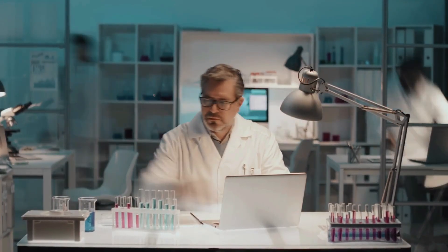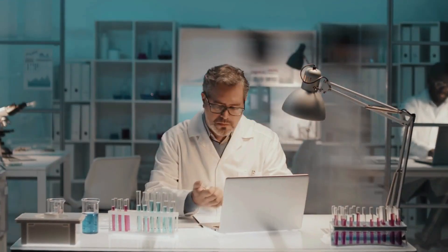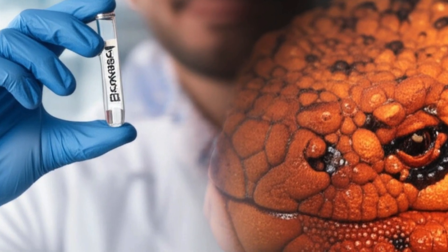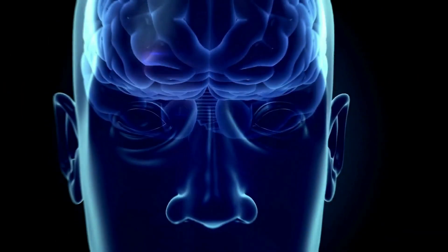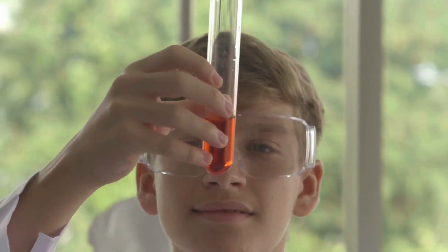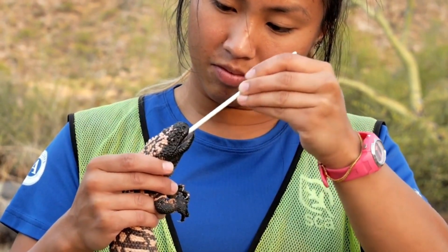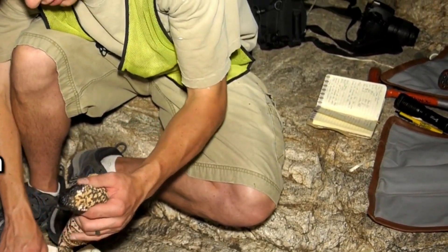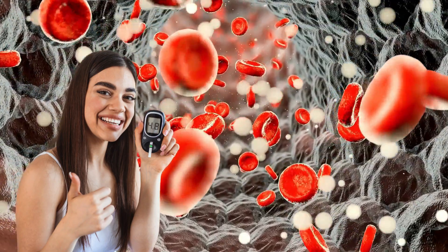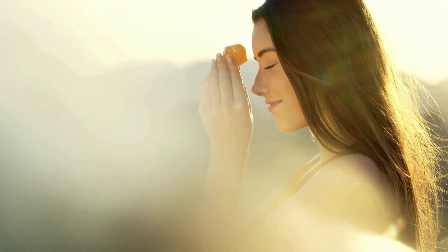For centuries, we saw the Gila monster's venom as just a weapon, a danger. We were wrong. Inside this venom, scientists discovered something miraculous: a compound called Exendin-4. Researchers found that this protein is almost identical to a human hormone that helps our bodies regulate blood sugar — a groundbreaking discovery. From this monster's venom, a revolutionary drug was created to treat type 2 diabetes, a medicine that has helped millions of people around the world manage their illness. The venom that could cause immense pain is also a source of incredible healing.